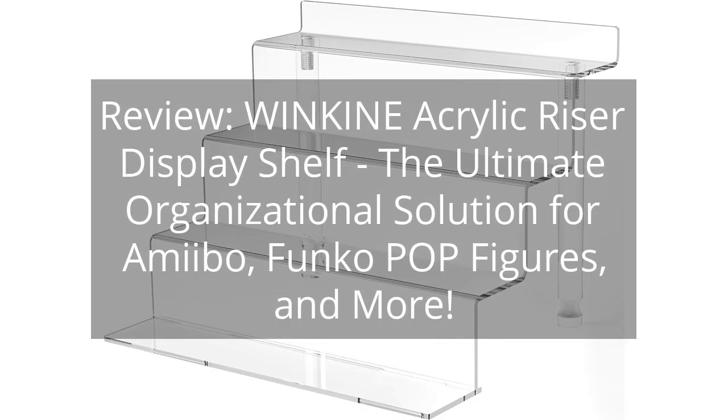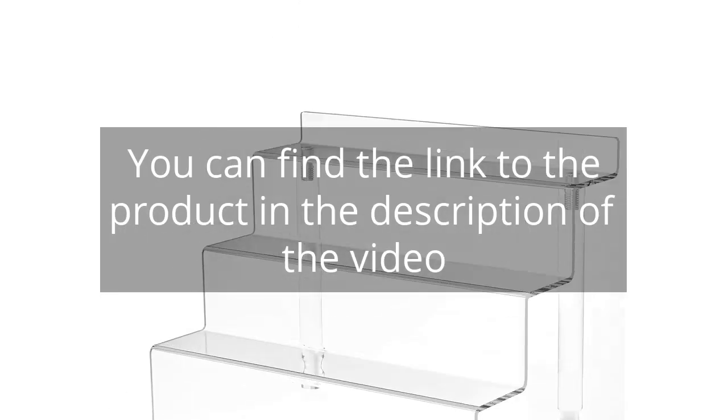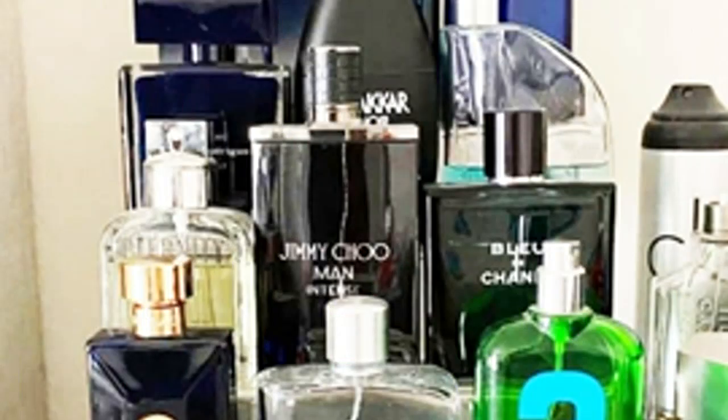Review: Winkin Acrylic Riser Display Shelf — the ultimate organizational solution for Amiibo, Funko Pop figures, and more. You can find the link to the product in the description of the video. I recently purchased the Winkin Acrylic Riser Display Shelf and I am extremely happy with my purchase. This product has proven to be a versatile and practical solution for organizing and displaying various items in my home.